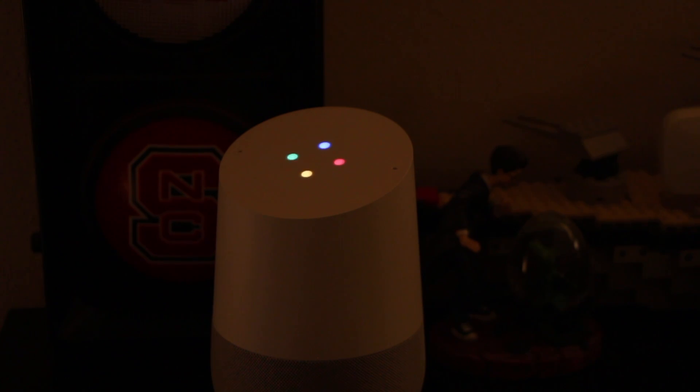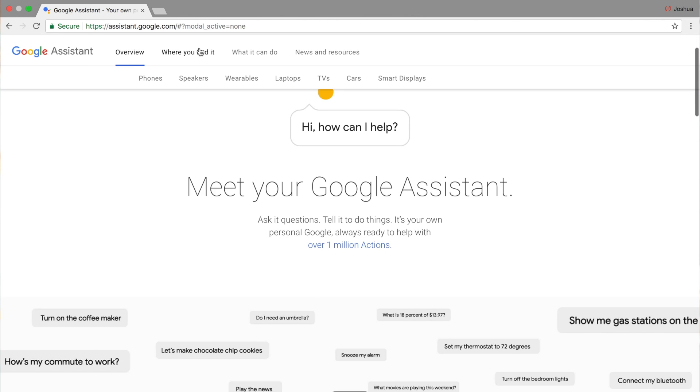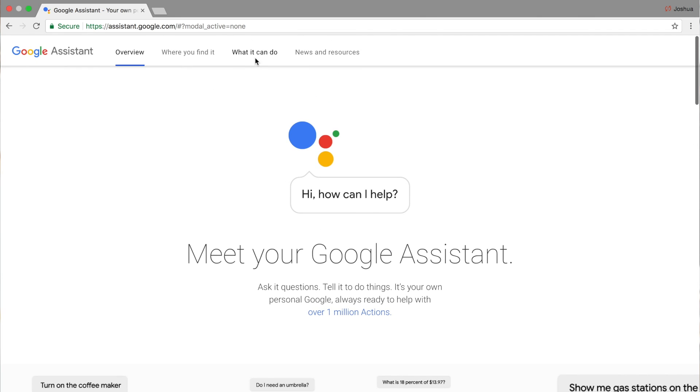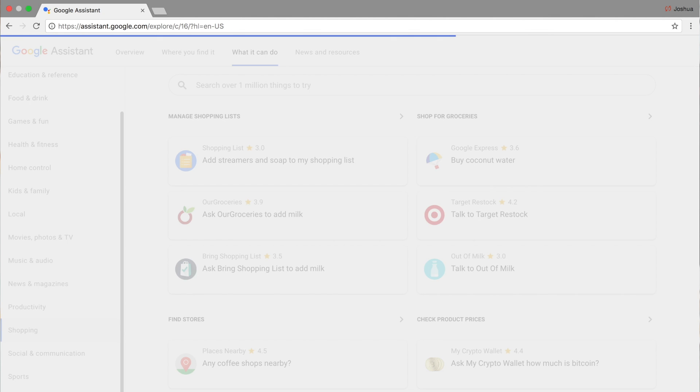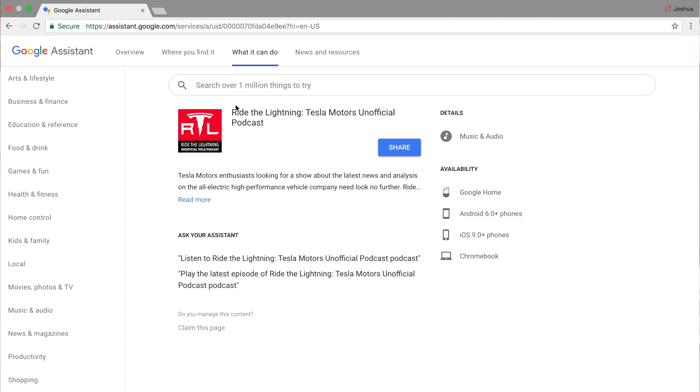The last feature is one of the most useful things Google has put out in the past several weeks — probably months. It addresses the issue of discovering what your Google Home devices can actually do. Simply navigate to assistant.google.com/explore and browse through all the various things you can ask the Google Assistant to do — travel, shopping, business and finance, home control, and much more.